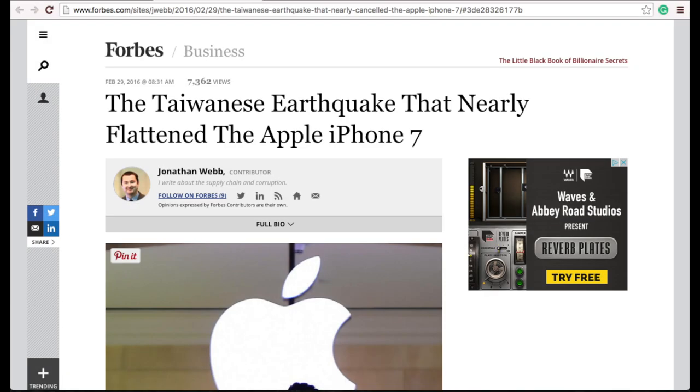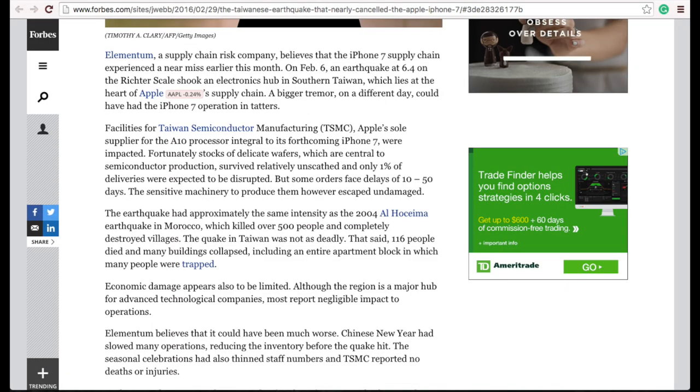Jumping over to Apple, an earthquake of 6.4 on the Richter scale shook their main facility where they manufacture the A10 processor for their upcoming iPhone 7. Luckily, the machinery used to manufacture the chips was not damaged, but some orders will face delays of up to 50 days.